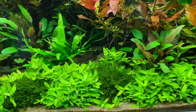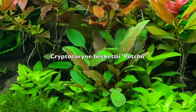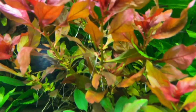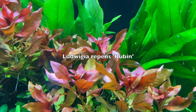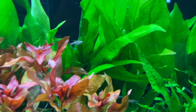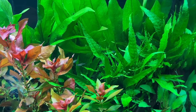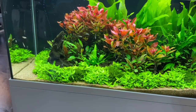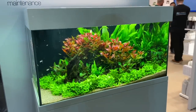Let's have a look at the plants: Staurogyne repens in the foreground with some regular java moss, Cryptocoryne beckettii, Staurogyne again, and some beautiful Ludwigia repens 'Rubin' I think it's called. Then the classic Amazon sword in the back — Echinodorus bleheri — and good old java fern, Microsorum pteropus. Not a very complex aquascape but a very beautiful planted aquarium.